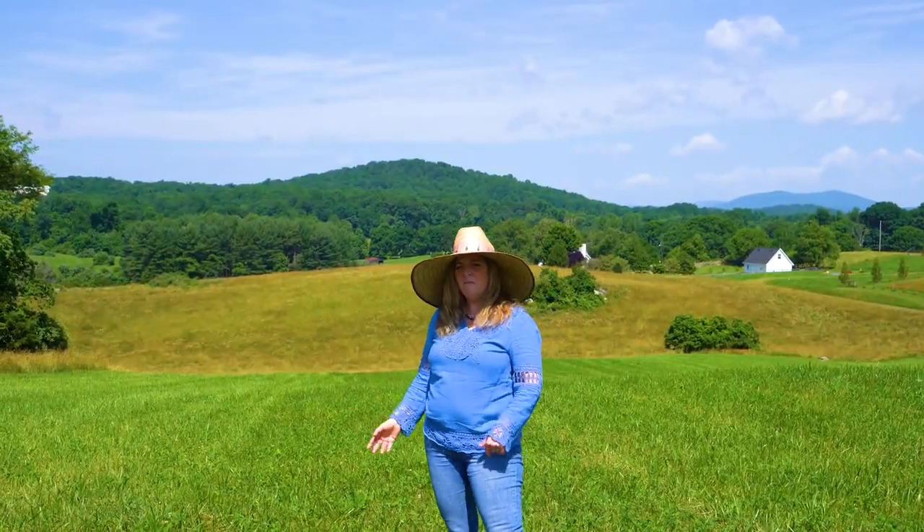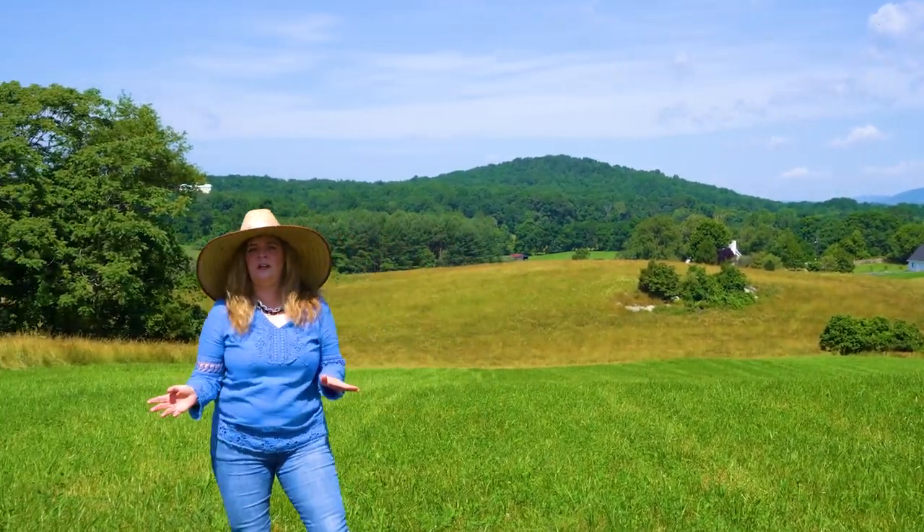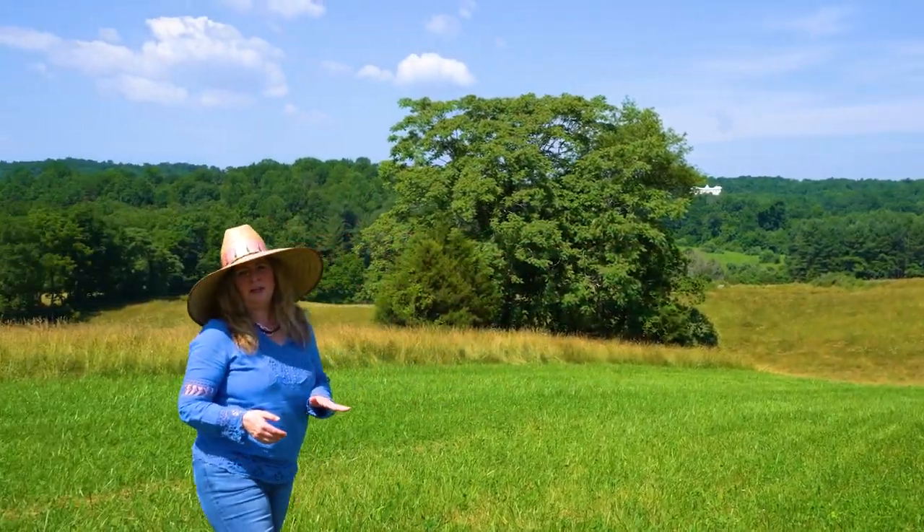One of the things I love most about this property is that no matter which way you site your house, there are magnificent views whichever way you turn.